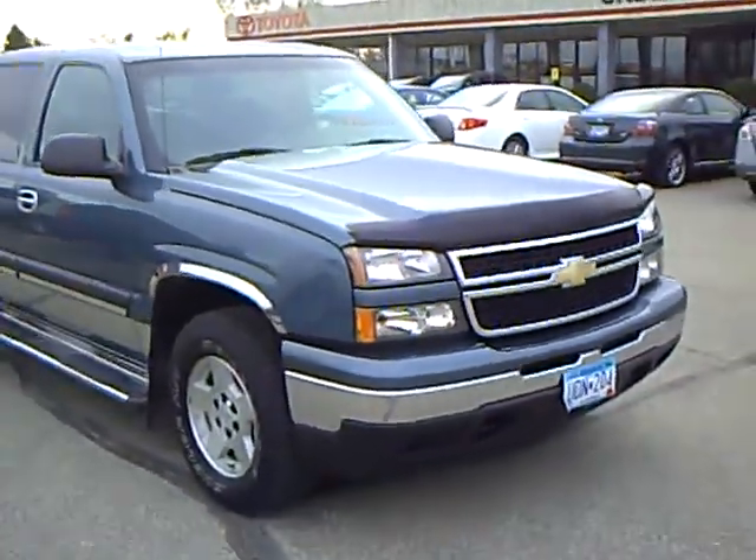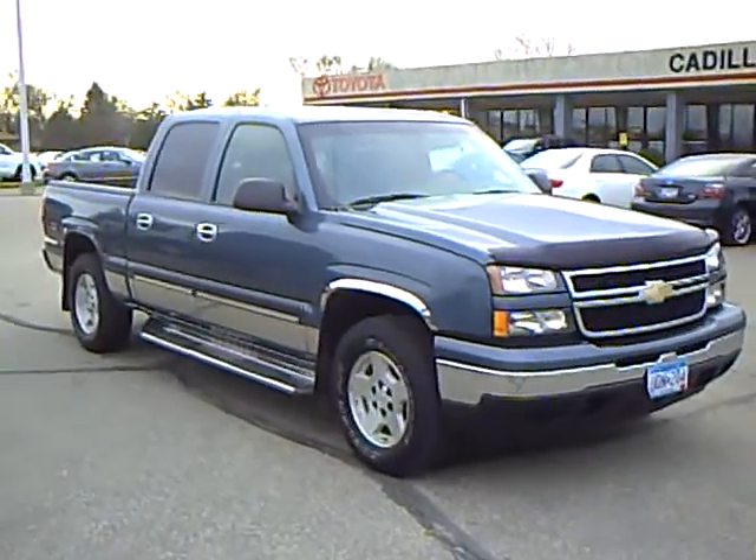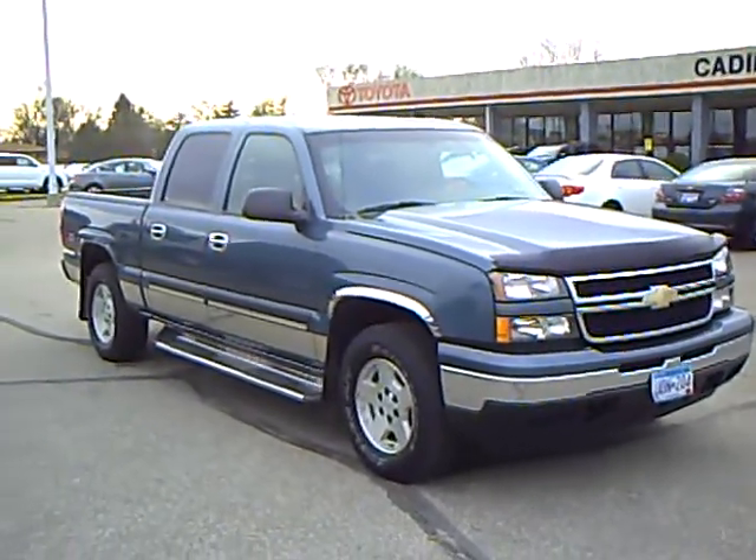My name is Robert Ruder. If you've got any questions on this vehicle or any other vehicles we have here, please give me a call. Thank you very much.